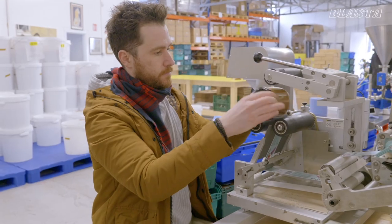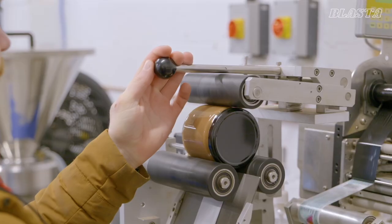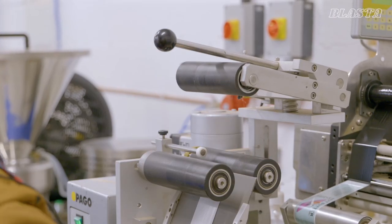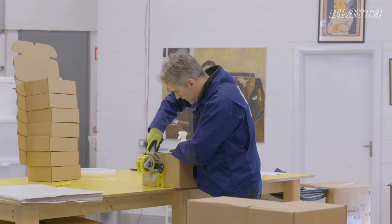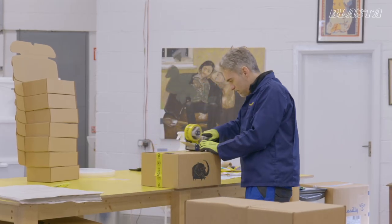And then beyond that they go over to our labeler — the labelling machine — and they'll pass through. Then they're ready for the shelf, they'll go into boxes and out into the world. Once they get a label on them, that's them ready for the world.